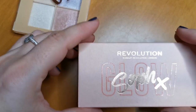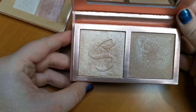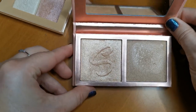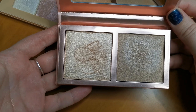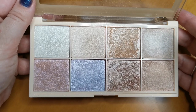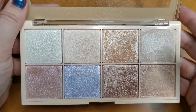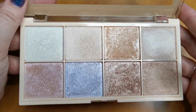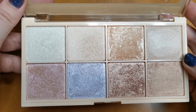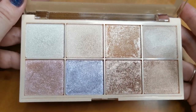A couple more Revolution ones — we've got the Soph X Glow Cookies and Cream palette. These are beautiful highlighters, absolutely stunning. Revolution really knows how to do an amazing highlighter, so 100% keeping that one. And another one from Soph with Revolution — just called Highlighter Palette — with even more highlighters. My daughter kept telling me how wonderful it was and I was having none of it, but then I tried it and the rest is history. Staying.